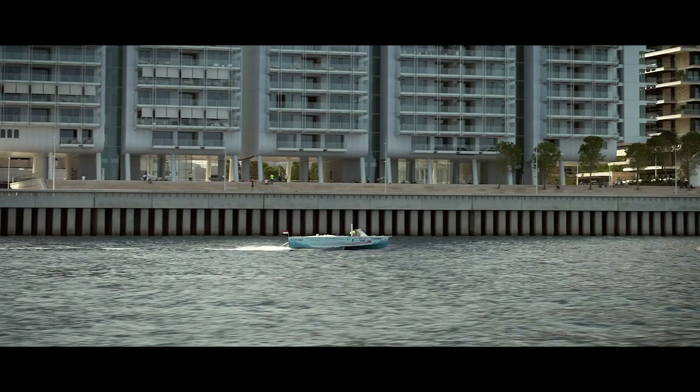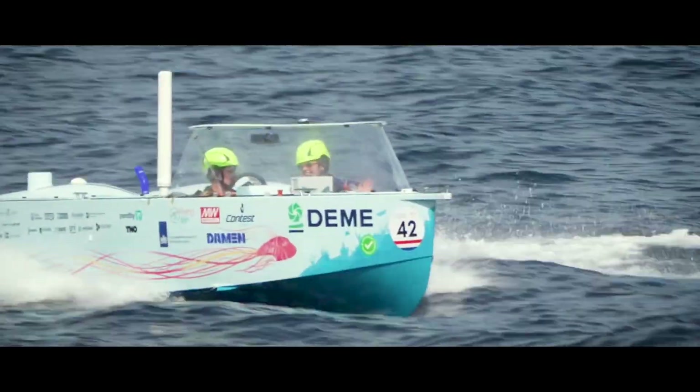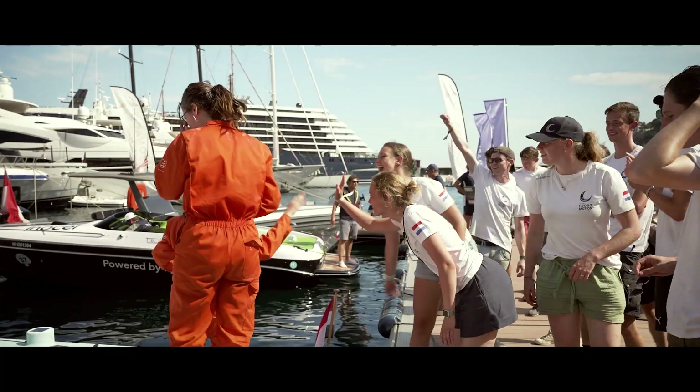We have foiled before at roughly 45 kilometers per hour, but today there was a new milestone with 50 kilometers per hour. The whole team can be proud of that. With this new record we have proved that sailing and racing on hydrogen is possible.